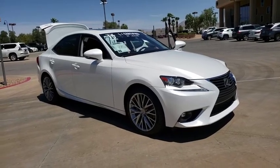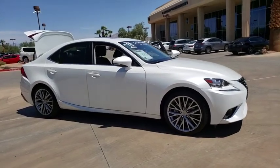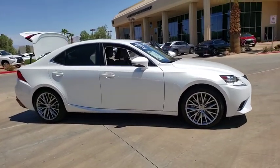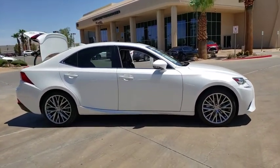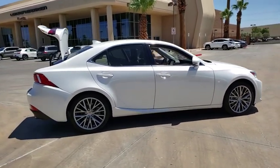The 2015 Lexus IS250, an interior and exterior design inspired by the world of competitive racing. The IS250's authentic performance and style are the hallmarks of this classy luxury sedan.